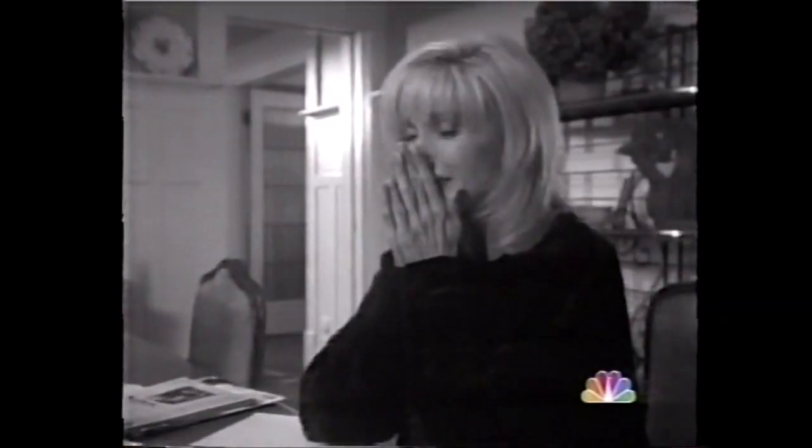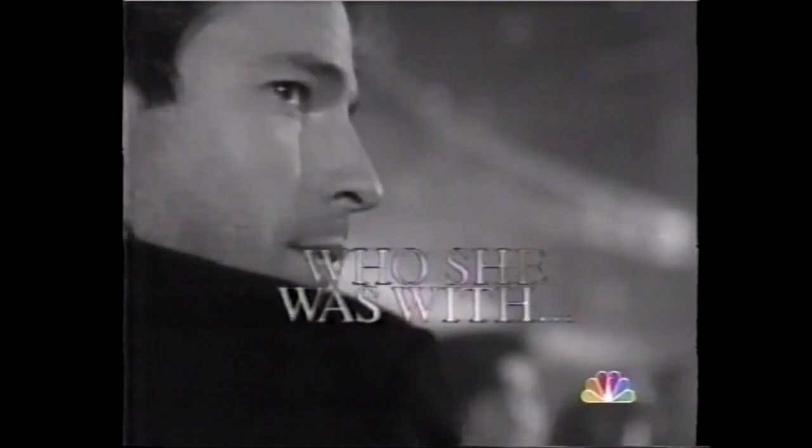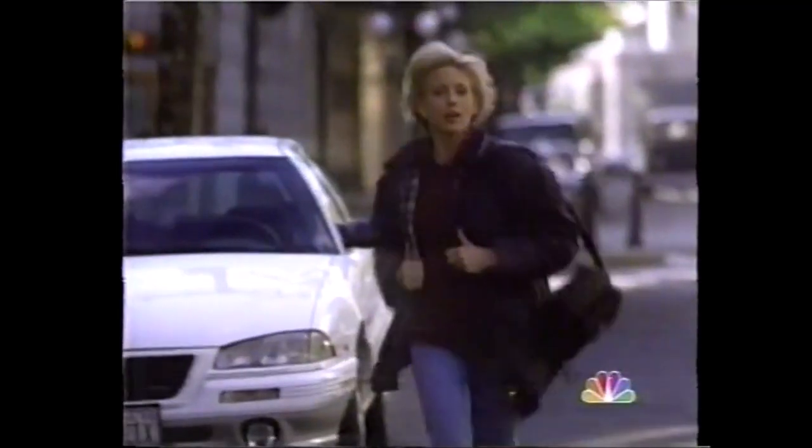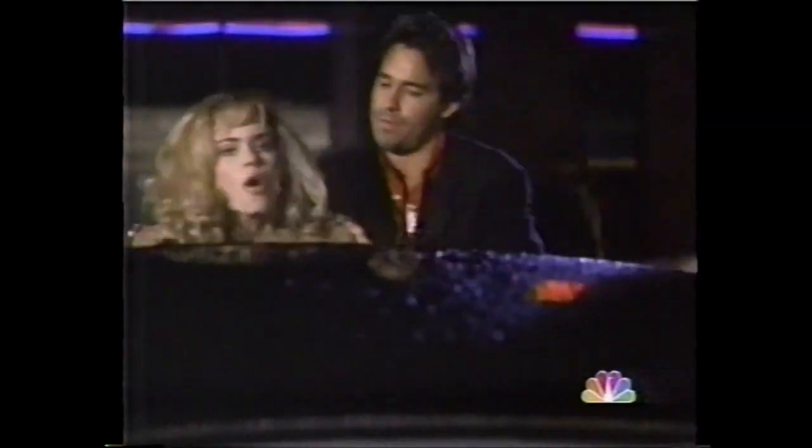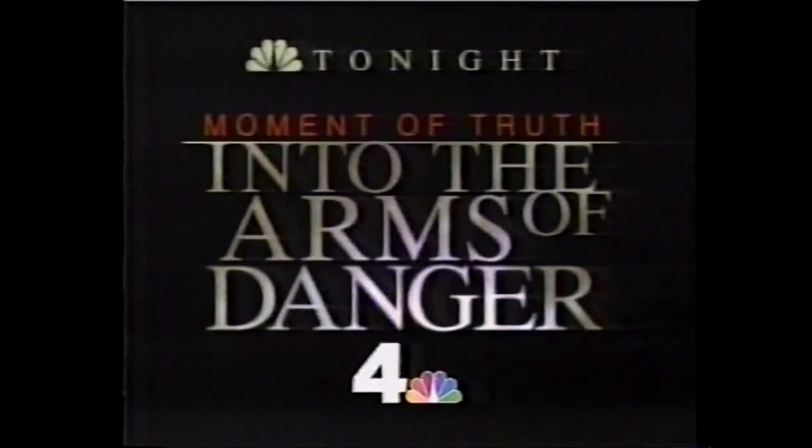When her daughter ran away from home, she wondered where she was and who she was with. Rescuing her daughter could take both their lives. Morgan Fairchild stars in a world premiere movie inspired by actual cases. "I just want to take her home." "I don't care what he threatens." Into the Arms of Danger. NBC Tonight.